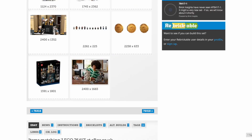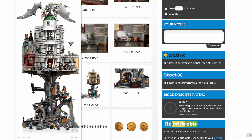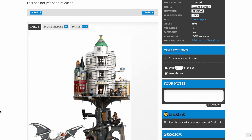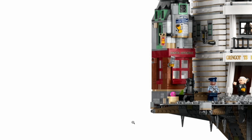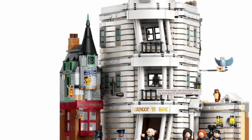So yeah, that is Gringotts — we've been waiting for it for quite a while. I'm really, really excited to get it. I am going to get it. I'm going to try and either camp out on September the 1st or order it on September the 1st, because I need to have it for my collection. It remains to be seen how the value is on this.